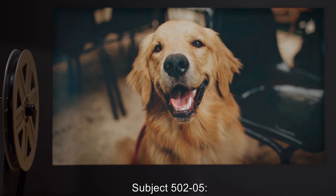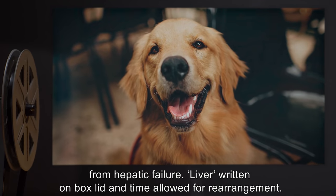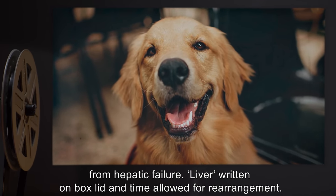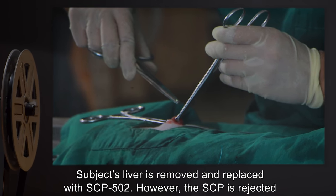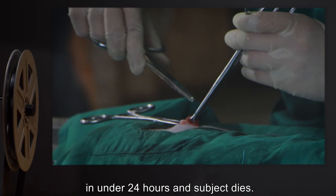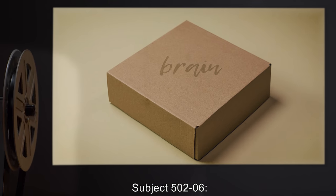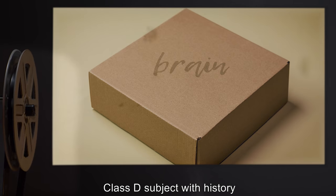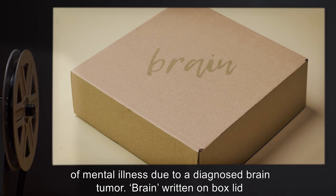Subject 5025: Adult Labrador retriever suffering from hepatic failure. "Liver" written on box lid and time allowed for rearrangement. The subject's liver is removed and replaced with SCP-502; however, SCP-502 is rejected in under 24 hours and the subject dies.